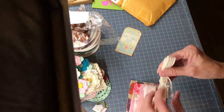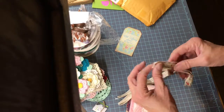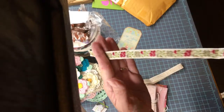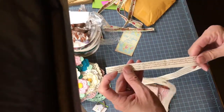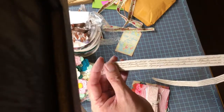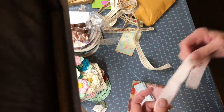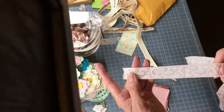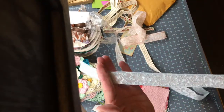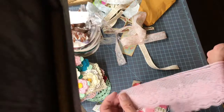I got some of this trim — it has some writing on it that I can't quite make out, but it's very pretty. Then I got some pink trim, some blue trim — very pretty — and then some more pink trim as well.